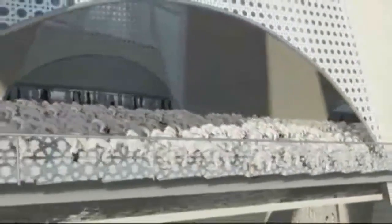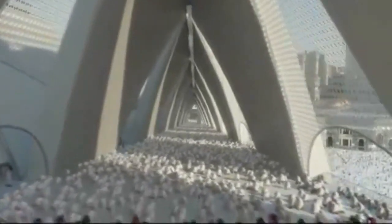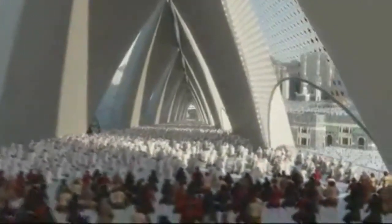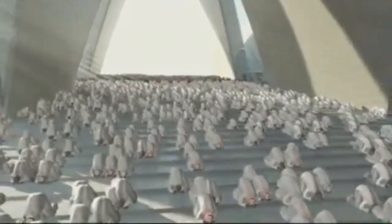The upper prayer halls have floors that are stepped to allow clear visibility of the Kaaba, and due to their arrangement and form, provide areas for quieter contemplation away from the main plaza below. The steps have been carefully designed to allow for ease of movement and are sufficiently deep to be functional for prayer.